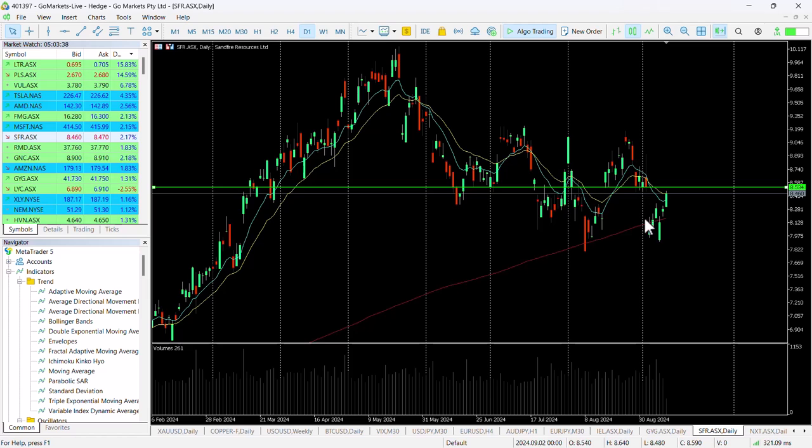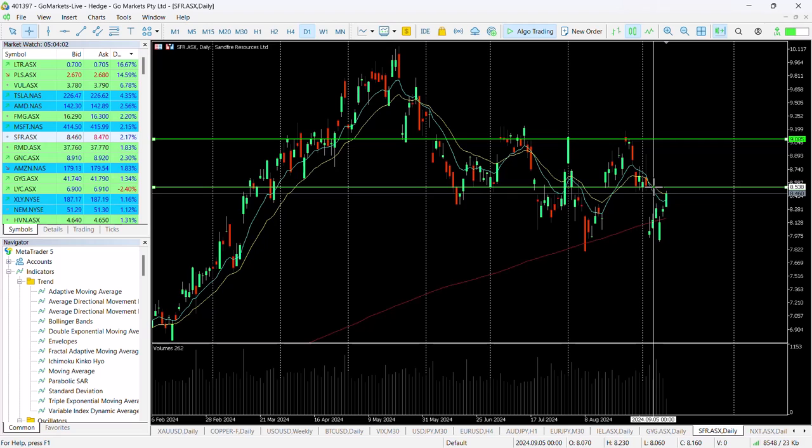Looking historically, you can see it was support through most of August prior to the drop post-earnings, and we can also see price consolidation in June and March of this year. A potential breach of the $8.54 level would allow us to move back up to around the $9.10 level, which would represent around a six and a half to seven percent return if we push up to $9.20.